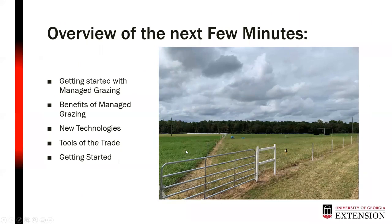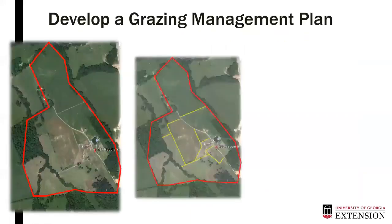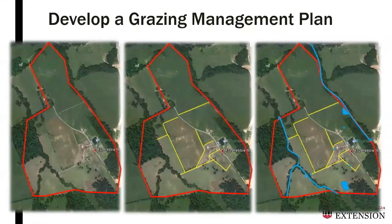Tonight we're going to take a little different approach and talk about getting started with managed grazing, the benefits of managed grazing, and some newer technologies that we've been implementing here in Tifton. Before we do anything in managed grazing, the first thing we have to do is develop a grazing management plan.